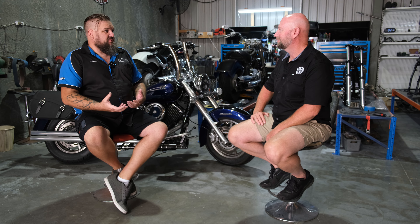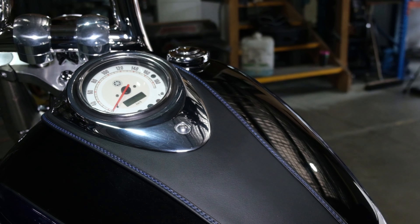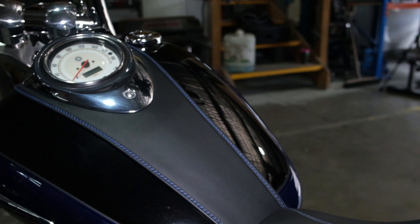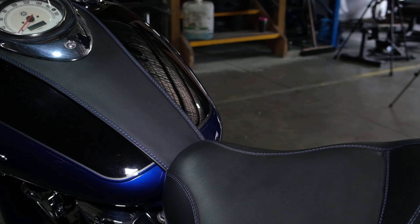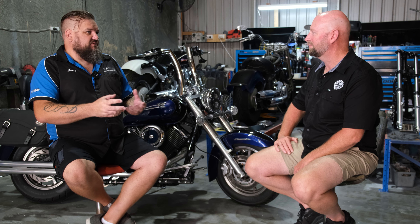I didn't get my license till I was about 30, and when I bought the bike I started looking around. Being six foot three, I needed parts — I wanted to move the foot controls forward. I thought, well, I can make my own because everything was over in America, and that's sort of where this snowballed from. I put them up on some of the V-Star pages saying 'hey look, I made this,' and then one of the guys reached out and said 'can you make me a set of them too?'